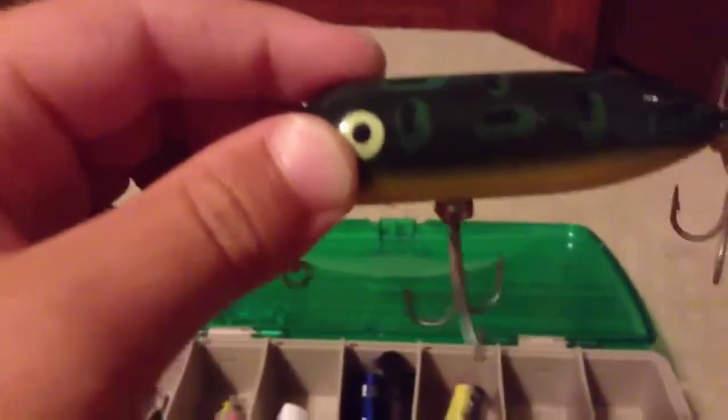I have this lure that I don't use at all basically. I don't know what to call it or what it looks like. I would consider it a minnow maybe — I have no idea.